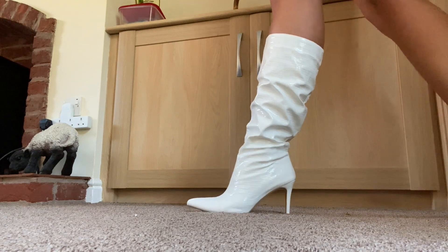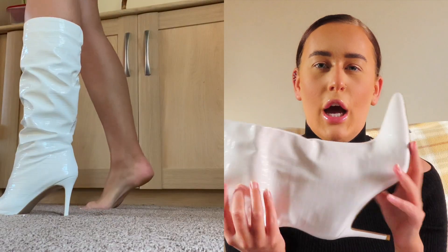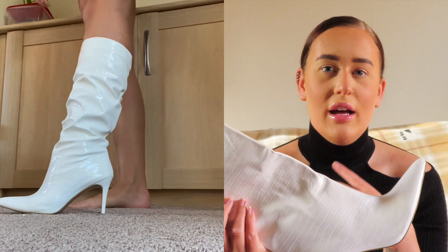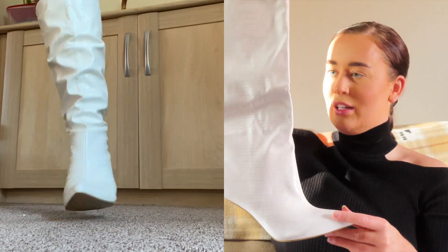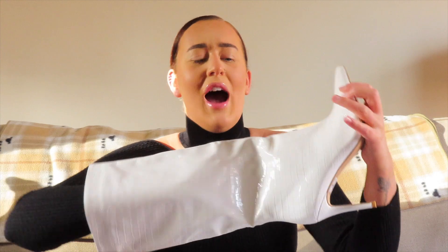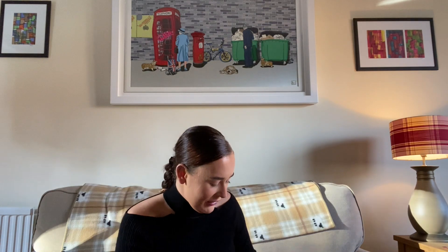I'm picturing these with a PU faux leather skirt with a turtleneck top — that would look so cute. White cow, Christmas market vibes! The setting has got a bit wider because my other camera just died. Those boots were effort — so beautiful but so much effort to get on. Anyway, next pair of shoes.